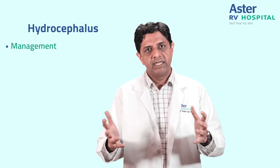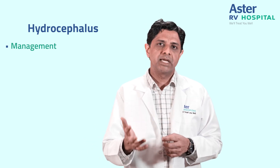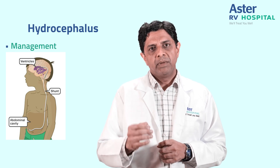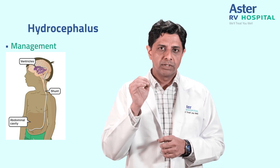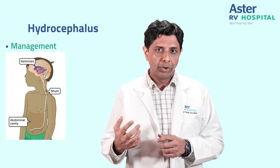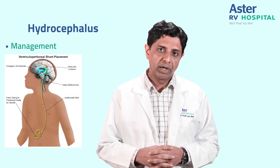If there is a block in the drainage system and the water is not going out, we may have to put a tube inside the head known as a shunt. We make a small hole in the skull, pass a tube inside, and connect it through another long tube under the skin into the abdominal cavity. This is known as a ventriculoperitoneal shunt.